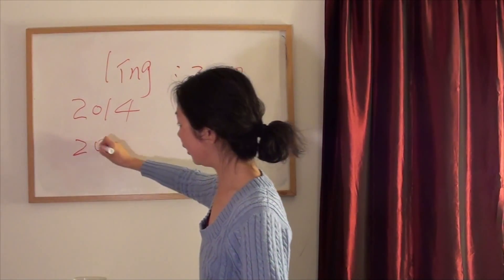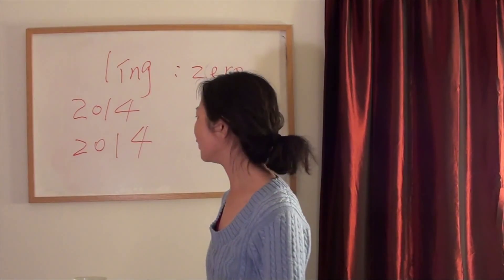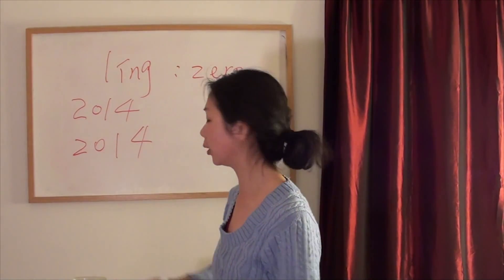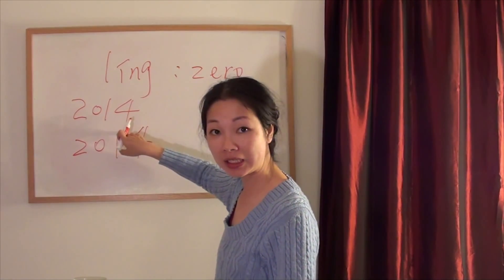In Chinese, that is 二零一四 (èr líng yī sì). You got it? That is the Chinese way to say the year — read the numbers one by one.